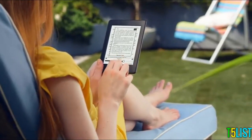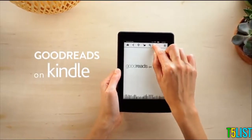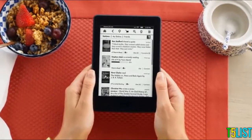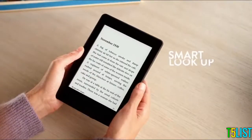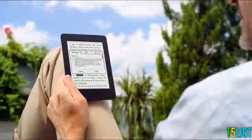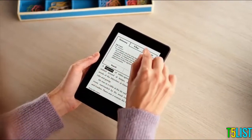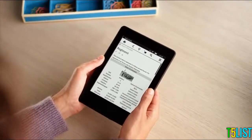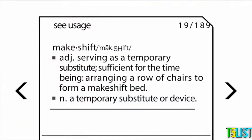Kindle Paperwhite comes with a variety of features that go beyond the book, like Goodreads, so you can connect with the largest online community of book lovers, see what your friends are reading, share highlights, and rate the books you read. And Smart Lookup offers one-touch access to Kindle Paperwhite's built-in dictionary, X-ray, and Wikipedia, so you can access definitions, characters, settings, and more without losing your place. Words looked up in the dictionary are automatically added to Vocabulary Builder.